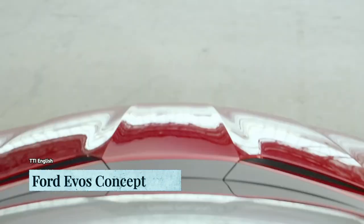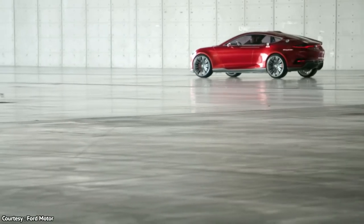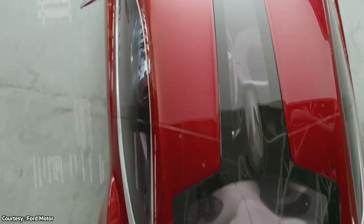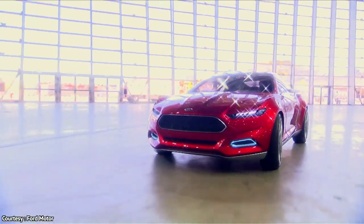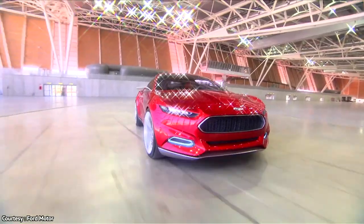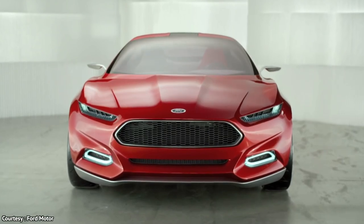Although Ford isn't particularly known for its innovation or luxury, when Ford executives wanted to make their product stand out from the crowd, they knew they had to do something different. The Ford EVOS was released as a concept car in 2011, and it immediately stood out in everyone's memory because of its four doors that reached dramatically into the sky.